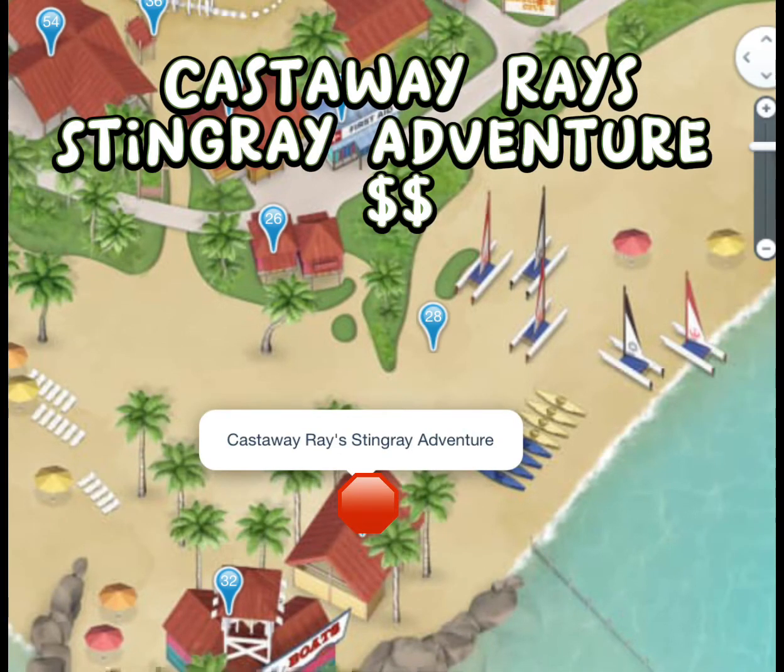If you are looking for a port adventure, there is Ray's Stingray Adventure where you can go into the water with the stingrays. This is an extra charge as it is a port adventure, and I'll have more information on pricing. If you'd rather not pay, take a walk down there and you'll still be able to get a glance at the stingrays in the water.